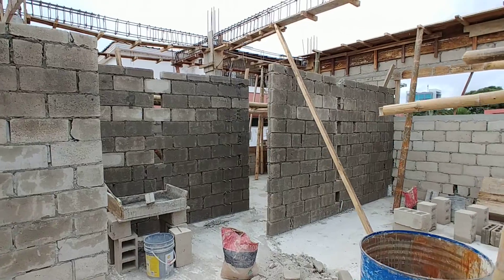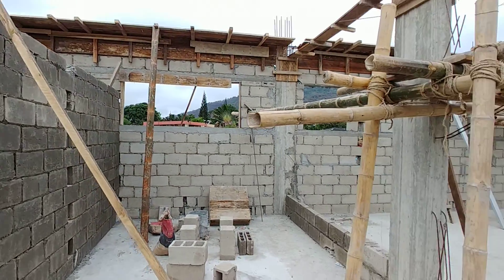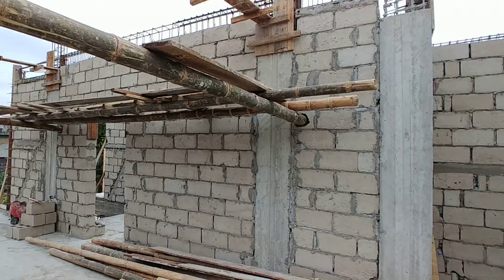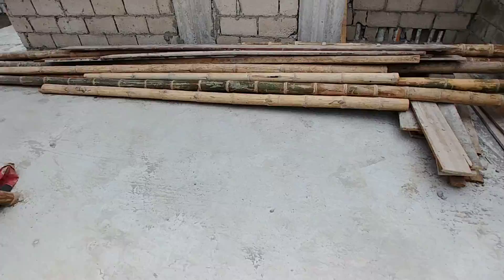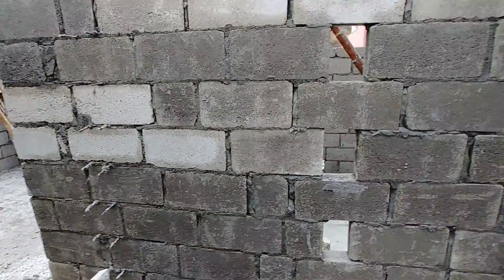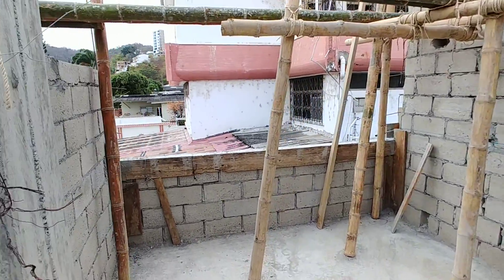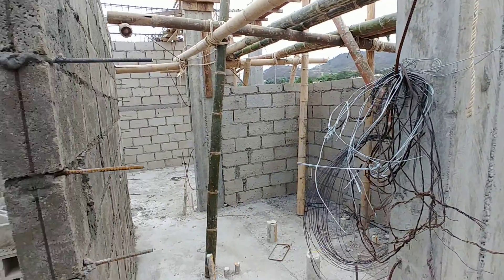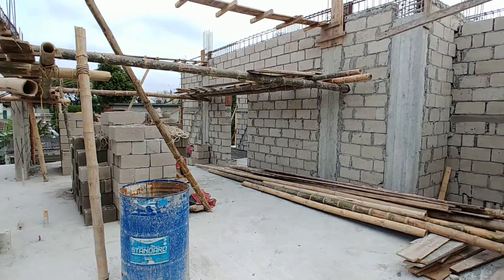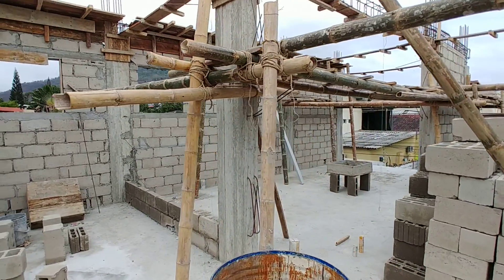I'm trying to hurry up with the roof because the rainy season is coming in around the first two weeks of December. I think it may start then and it rains very hard.